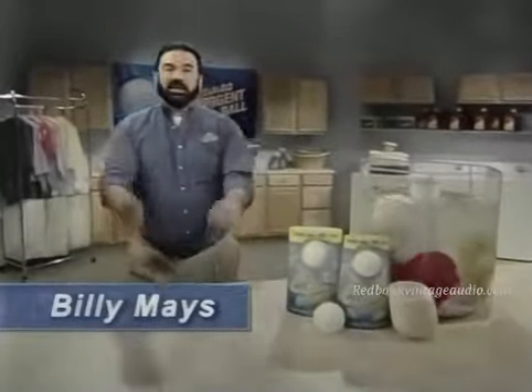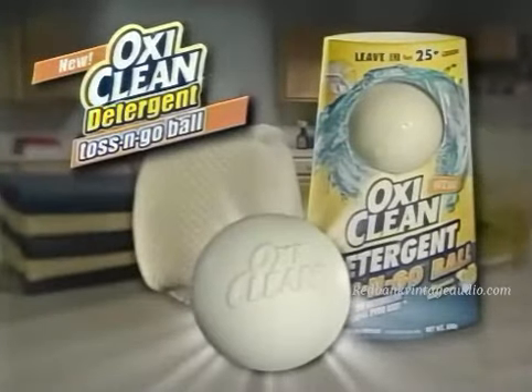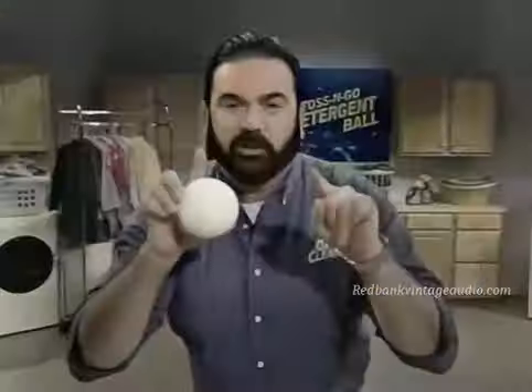Hi, Billy Mays here with the next generation of laundry detergent. Introducing the revolutionary new Toss and Go Detergent Ball from the makers of OxiClean. It'll change the way you do laundry forever.